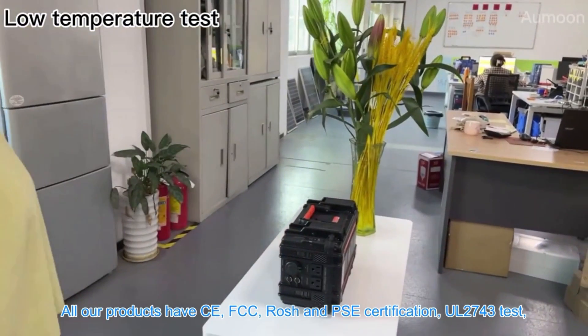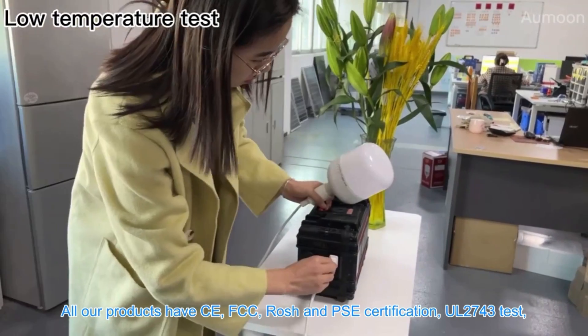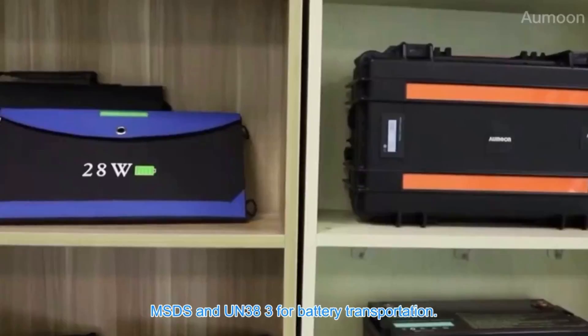All our products have CE, FCC, ROHS, and PSE certification, have passed UL2743 testing, and carry MSDS and UN383 certifications for battery transportation.